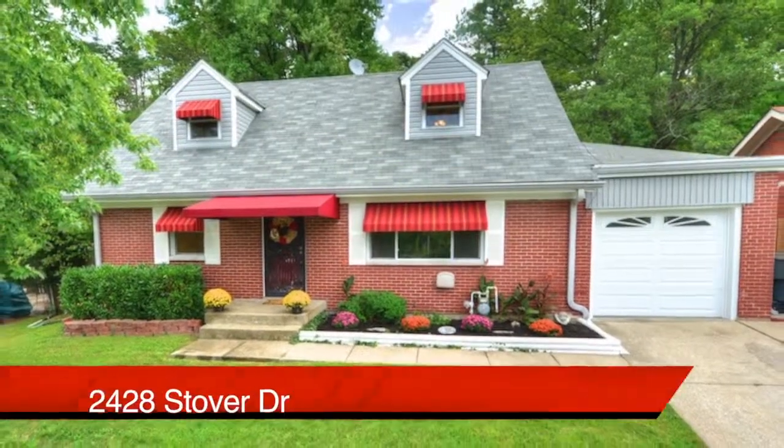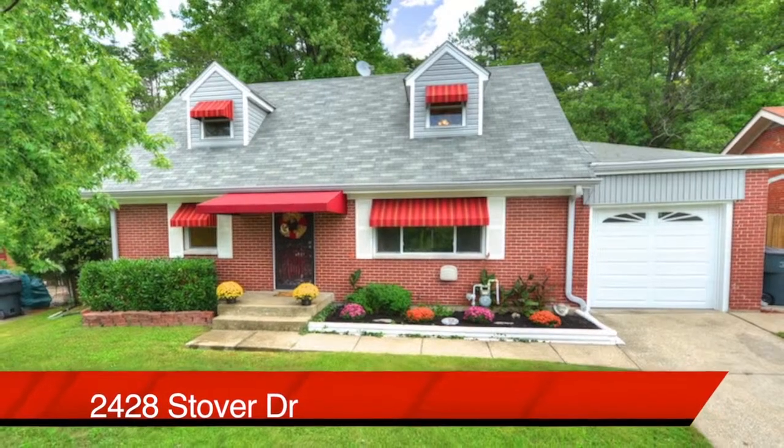Once again, the address: 2428 Stover Drive in New Albany.